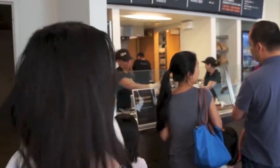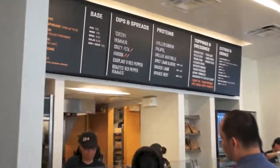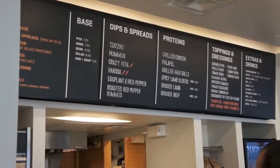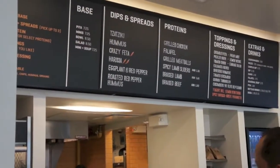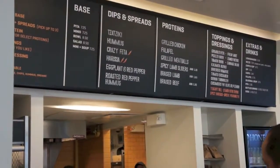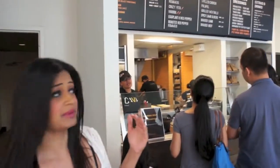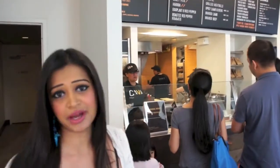So I just peek over people's shoulders to see what there is, and there's so many choices. There's a base that you can choose from — whether it's a pita mini, a bowl, salad, or a soup. Dips and spreads. Proteins of your choice. And the grilled chicken looks really good. I don't really eat beef, so I'm going to be a little biased. But the grilled chicken and the falafel look amazing. And of course the toppings are interesting, so we'll find out what's the best.